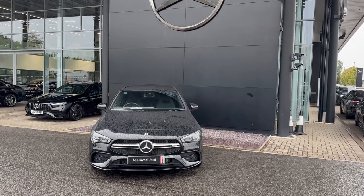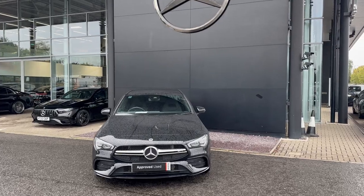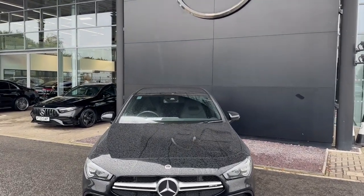I'm Mackenzie with Mercedes-Benz Bedroom, and today I'm going to be doing a video on this CLA35 AMG Shooting Brake. The car is Knight Edition.